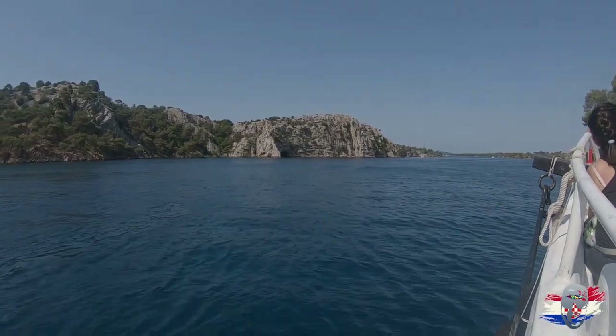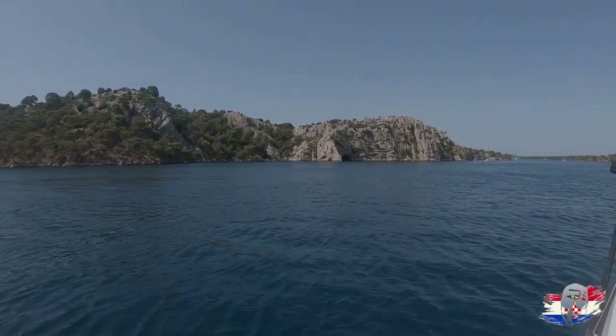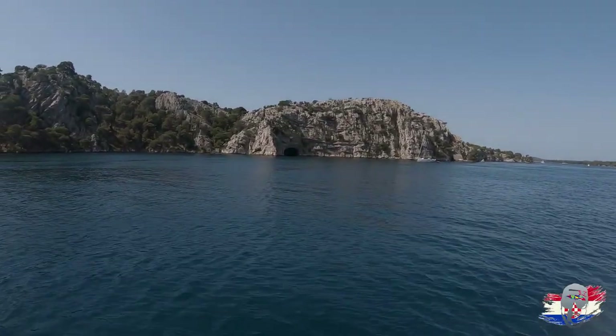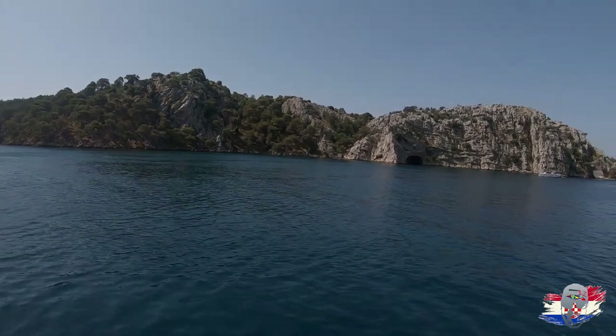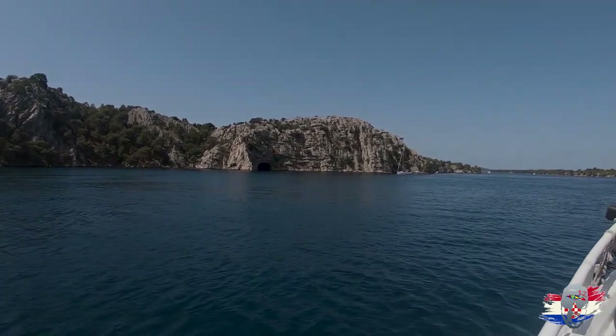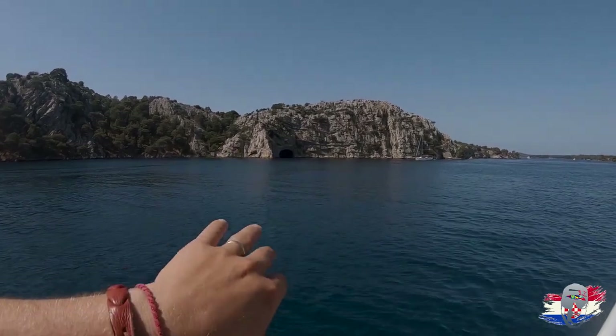We're going to Saint Nicholas, which was built for about 40,000 — and the king at the time sold all of Dalmatia for 100,000. So just this fortress cost 40,000, which was a huge expense. Here we are at Hitler's Eyes — built by the Germans for ships to enter and exit. It's a two-way tunnel.